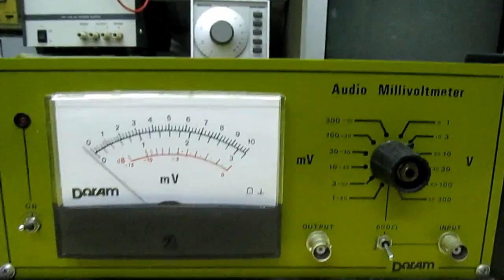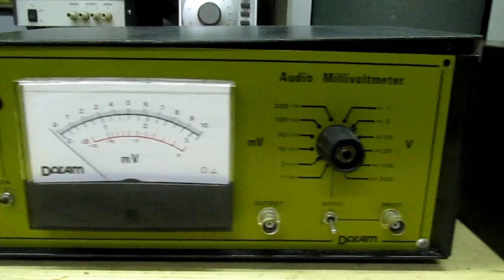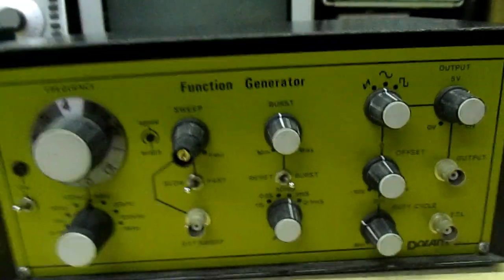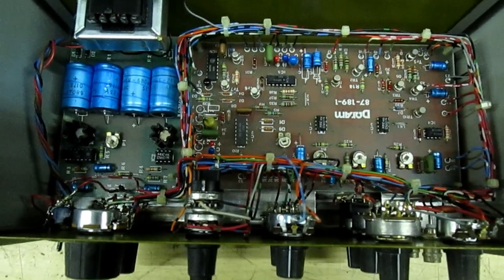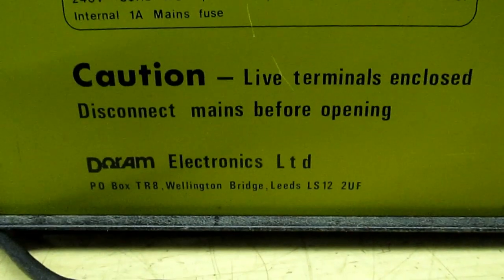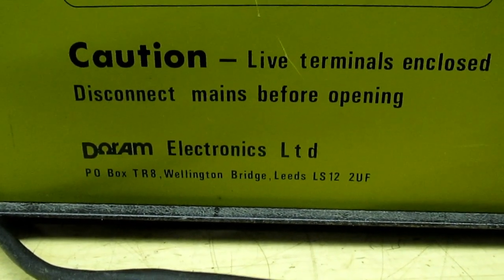I'll move over to the function generator now. That was built from a kit in the 1970s — that's the Durham function generator. I've removed the lid on that one, and if you have a look in there, the absolute complexity of that is massive for a 1970s kit. Obviously things like this were very expensive in those days. On the back there it says Durham Electronics, and that's the old Radio Spares address: P.O. Box TR-8, Wellington.